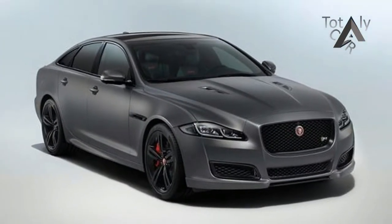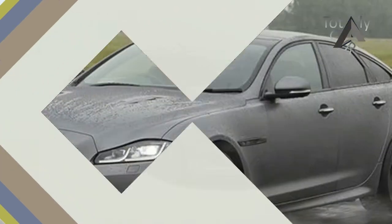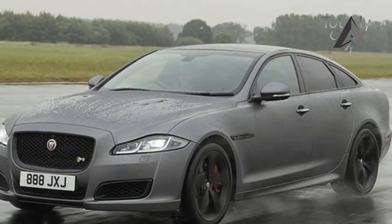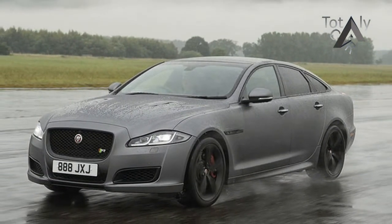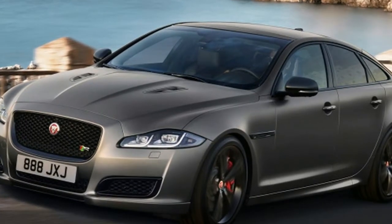On the inside, the XJR575 features 575 branding on the dashboard, tread plates, and diamond-quilted leather seats. New features for the updated XJ range include full LED headlights with a double-J blade daytime running lights, and a larger 10.0-inch touchscreen with the latest Touch Pro infotainment system.